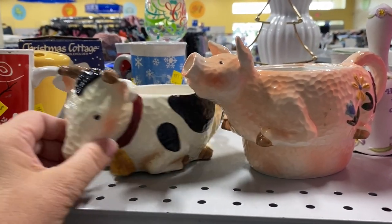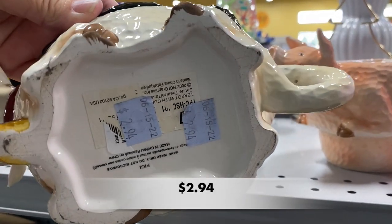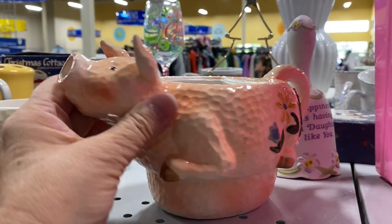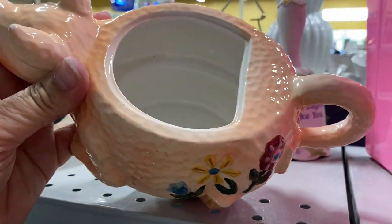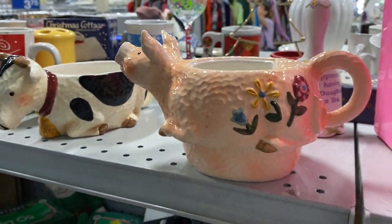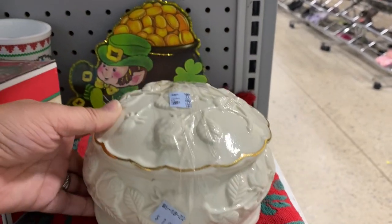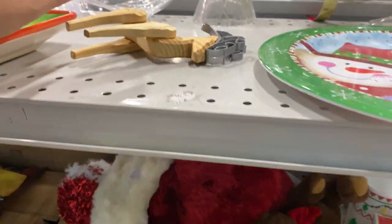Hello everyone, welcome to my channel Kiwi's Collectibles. My name is Pam and today I am taking you on part two of my shopping trip with Beth from Carolina Princess Sweet Treats and Pretties. We are shopping at the Goodwill retail store connected to the outlet, better known as the bins, on Sunset Boulevard in West Columbia, South Carolina, and then we'll end this video shopping at the Goodwill in Lexington, South Carolina.